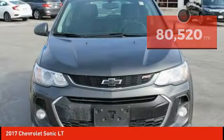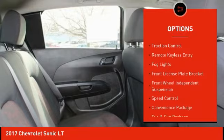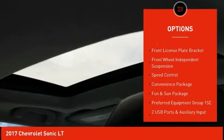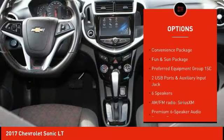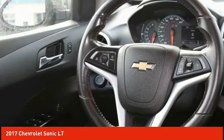Here are some of this vehicle's great options: electronic stability control, alloy wheels, rear spoiler, brake assist, traction control, remote keyless entry, fog lights, front license plate bracket, front wheel independent suspension, and speed control.